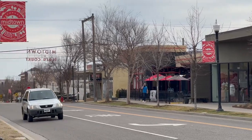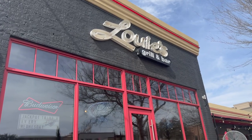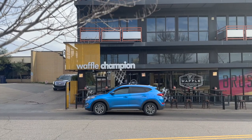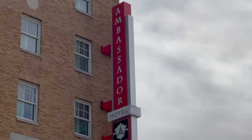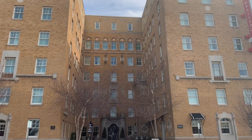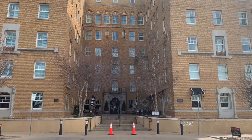Little boutiques, Louis' Bar and Grill. If you want waffles, Waffle Champion is fantastic. And then you've got this historic hotel, The Ambassador — it's a Marriott property. And there goes the streetcars — that's fun!